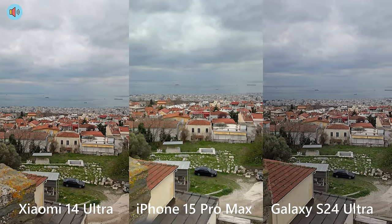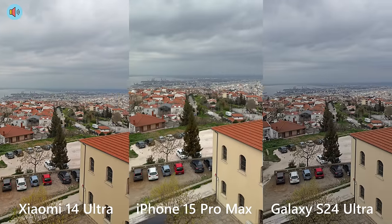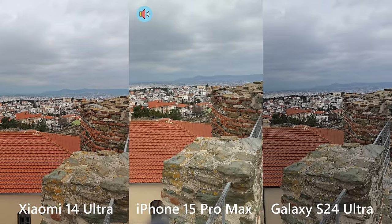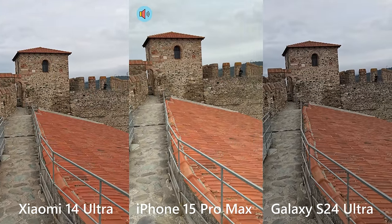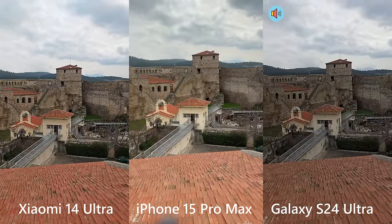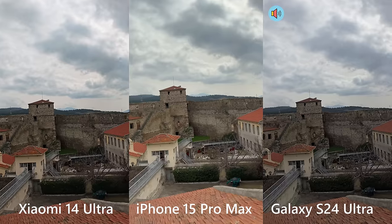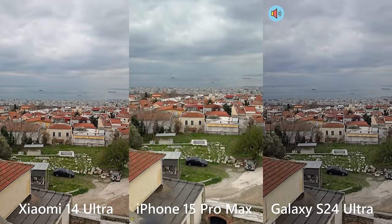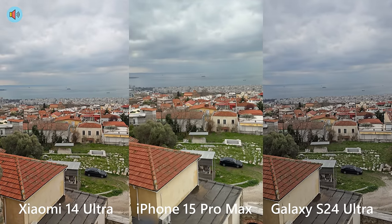Here it is guys — the beauty of Thessaloniki city, 4K 60fps for your viewing pleasure. It's a marvelous city; I certainly recommend visiting northern Greece, Halkidiki, and Thessaloniki — really a gem with a lot of history. But this video is about testing cameras: Xiaomi 14 Ultra on the left, iPhone 15 Pro Max in the center, Galaxy S24 Ultra on the right. Let me know in the comments which footage looks the best.